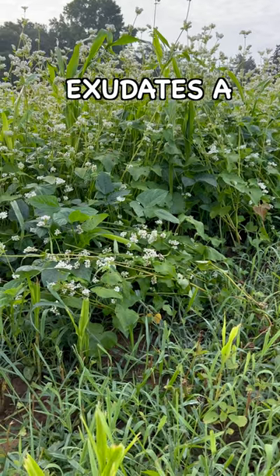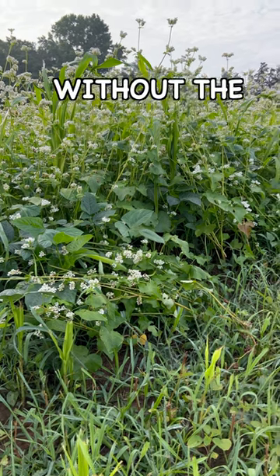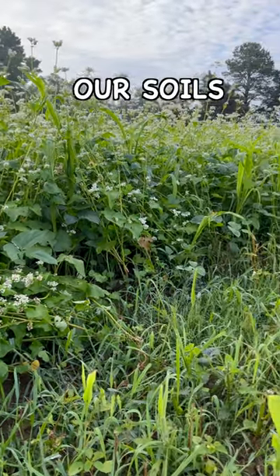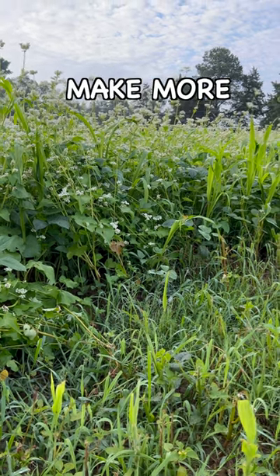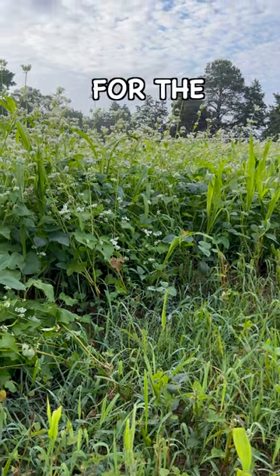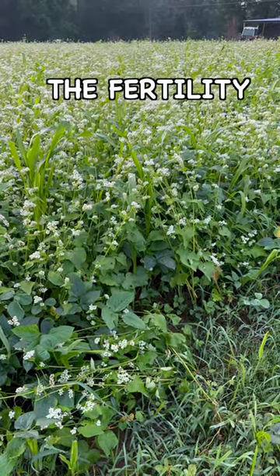On our farm we use the root exudates of sorghum sudangrass to improve the fertility of our soils without the need for added fertilizers. It makes our soils much more drought resistant, helps them hold more water, and makes more nutrition available for the plants around. It's amazing how root exudates can help improve the fertility of our soils.